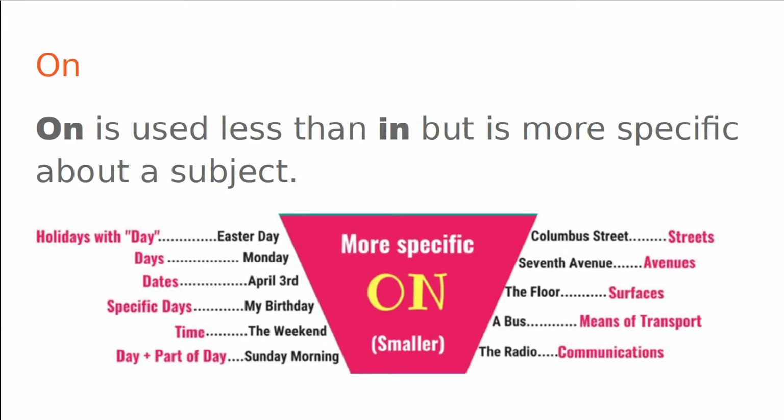On. On is used less than in, but is more specific about a subject. We can use on and time with holidays with day, days, dates, specific days like my birthday, a time, and a day and a part of the day like Sunday morning or Saturday night. And with place, we can use on with streets, avenues, surfaces, means of transport, and communications.